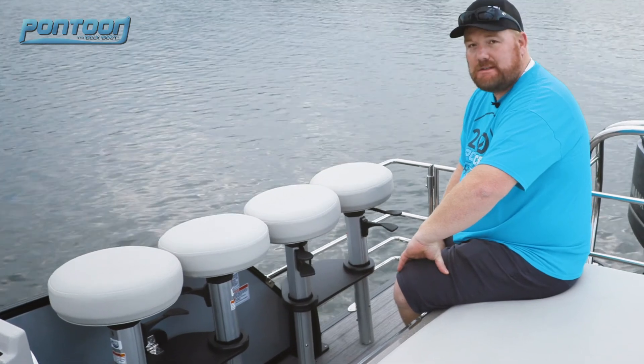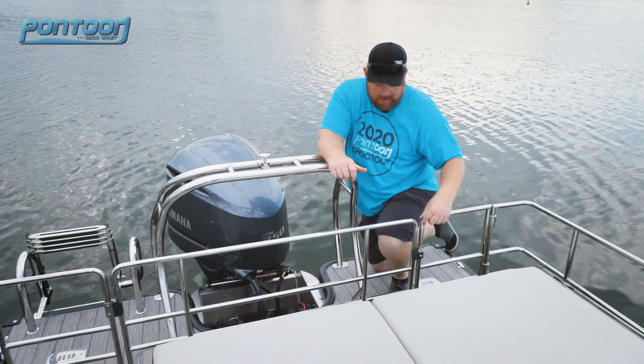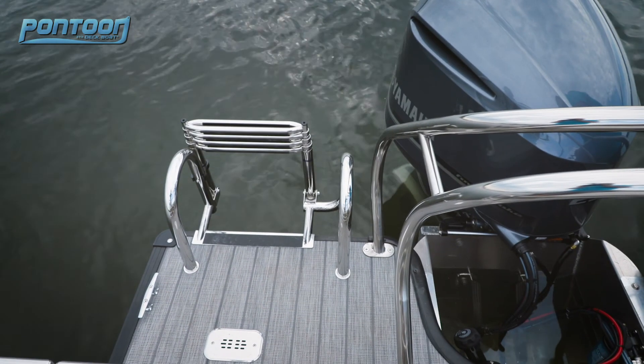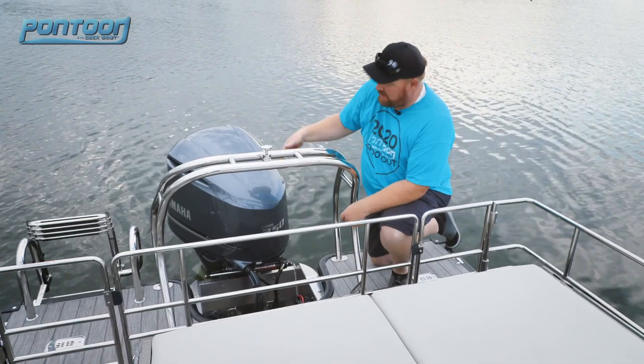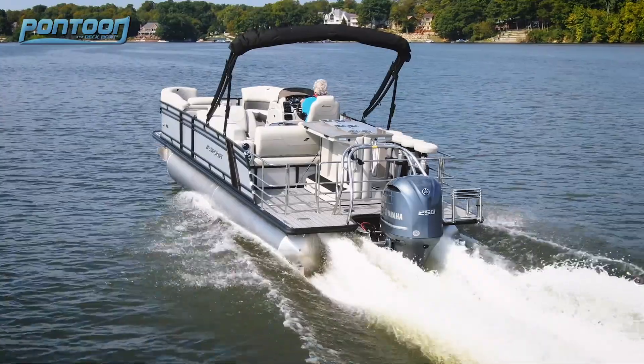We just love this look. We love all the stainless steel back here. Check out the solid ski tow bar — it's got an easy to use boarding ladder. And this is where that Yamaha 250 is. It gives the boat plenty of power and makes it really fun to drive.